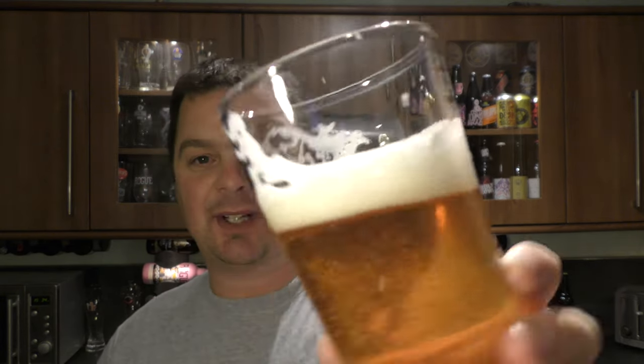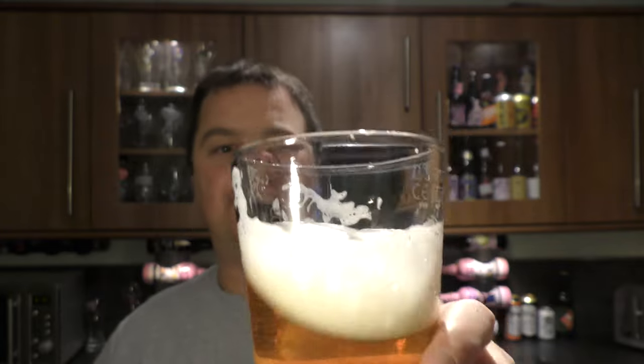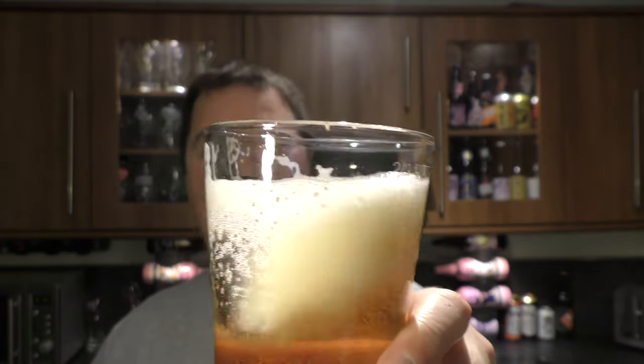Lovely lacing on the glass, great head retention. Washing the beer around to get another aroma. Yeah, it's subtle, a little bit of sweetness, a little bit of mango. The carbonation's great, look at that.